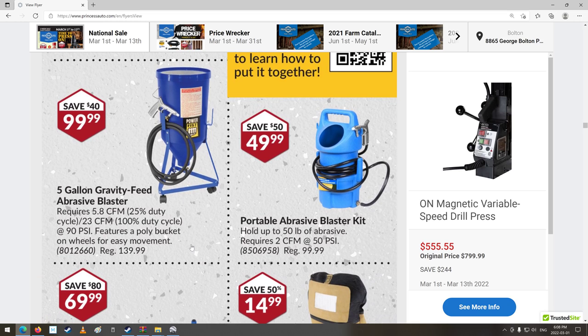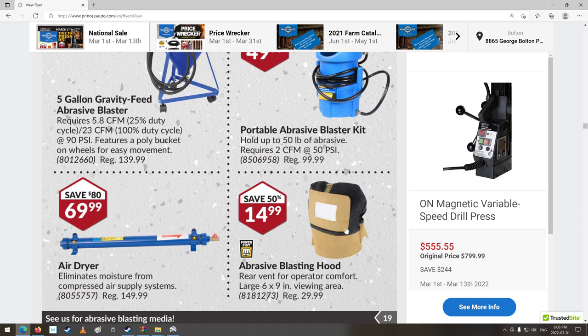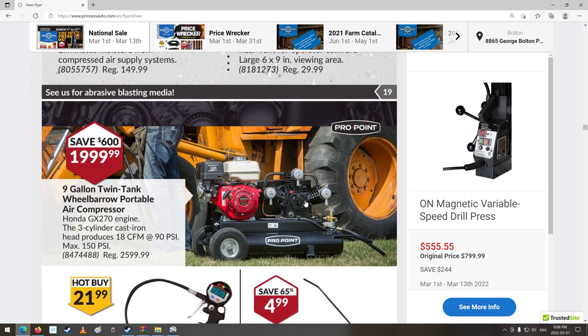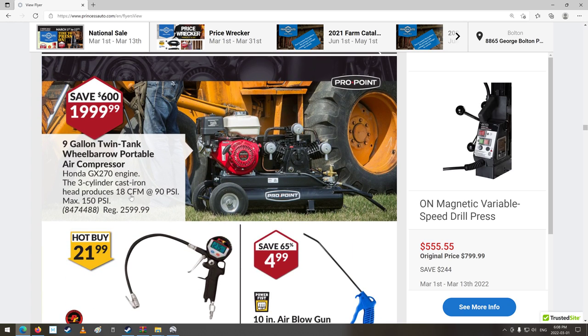Oh, the hood — I should actually get one of those; I'm going to have some stuff to blast at some point and I don't really have a good blasting hose head thingy. Air compressor: 18 CFM at 90 PSI, maximum 150 PSI. It's regularly $2,600 — wow — saves $600. That's a pretty good savings.